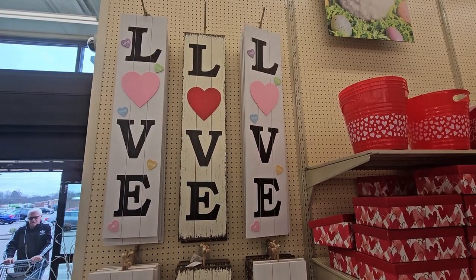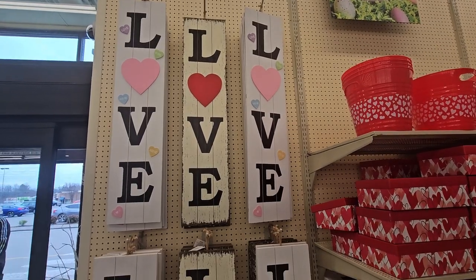Hey crazy fam, it's Gracie and Angie and today we're going to Hobby Lobby! We took a little sneak peek inside and they have more than just Valentine's Day — they have St. Patrick's Day and Easter as well. So unexpectedly, this is going to be a three-holiday shopping video at Hobby Lobby. Let's get to the fun and show you all the decorations!